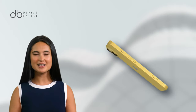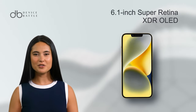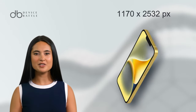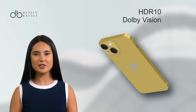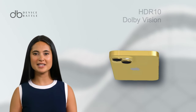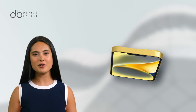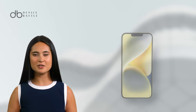The device features a 6.1-inch Super Retina XDR OLED display, offering a resolution of 1170 x 2532 pixels. This results in a sharp 460 ppi density. Notably, the display supports HDR10 and Dolby Vision, with brightness levels reaching up to 1,200 nits at its peak. Furthermore, the iPhone 14 comes with a refresh rate that ensures smooth visuals for users.